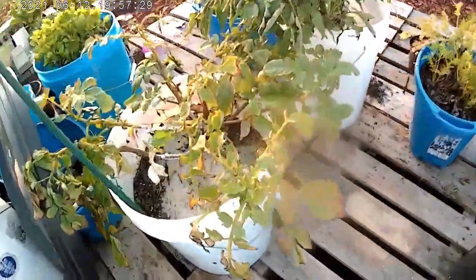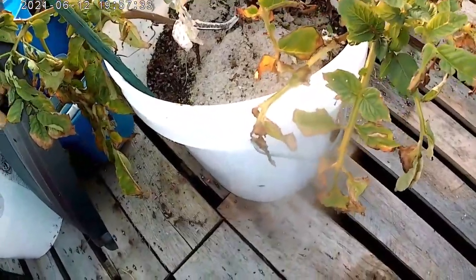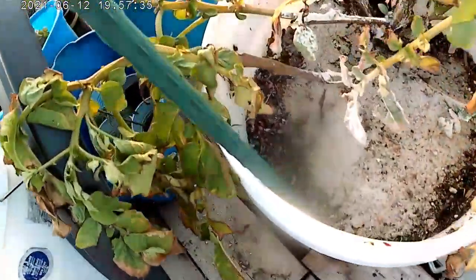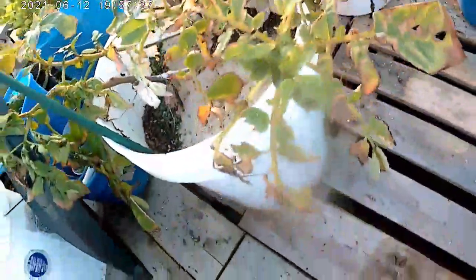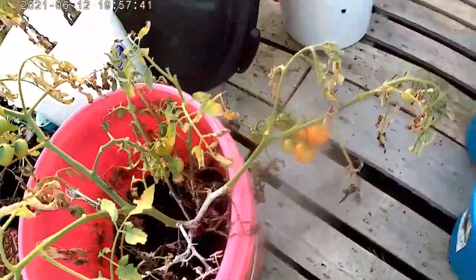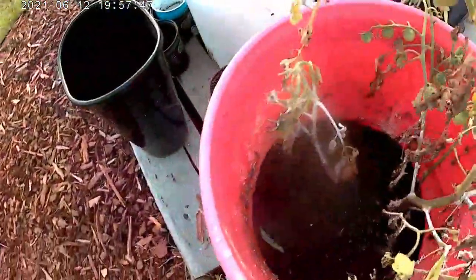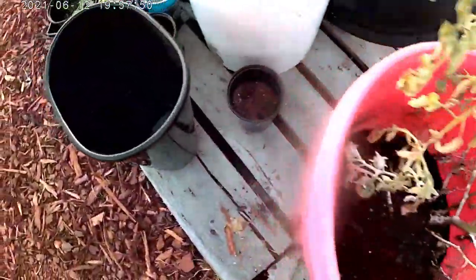The sweet potatoes - I might have to just pull them and see what they look like, because even though there are new leaves coming out the old ones are just kind of dying. That sweet potato was planted back in October or November. I've been getting a lot of tomatoes off this Super Sweet but it drowned - it's actually recovered pretty well.